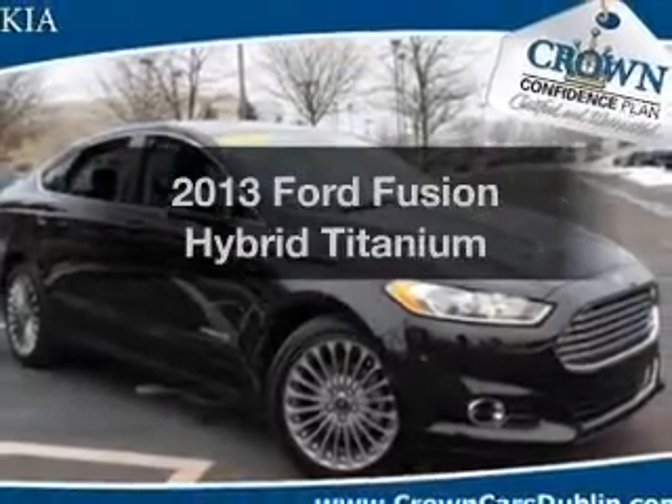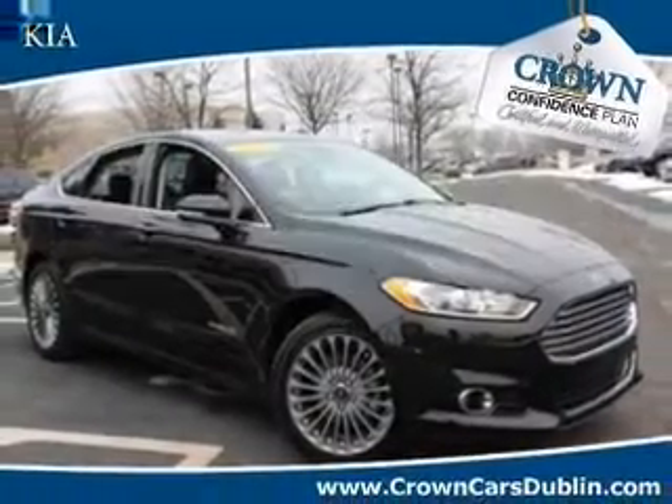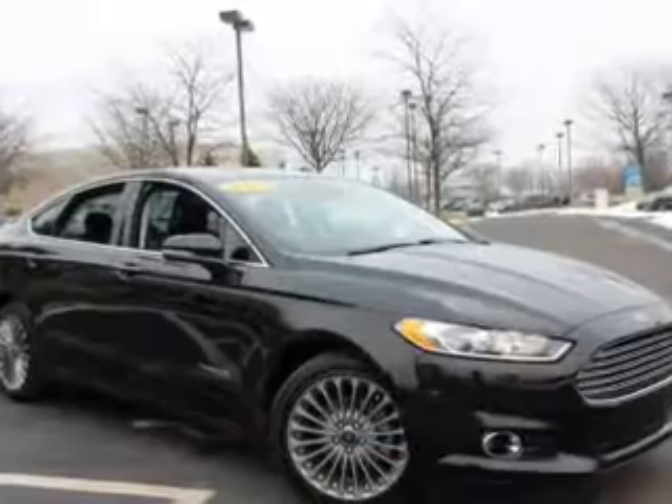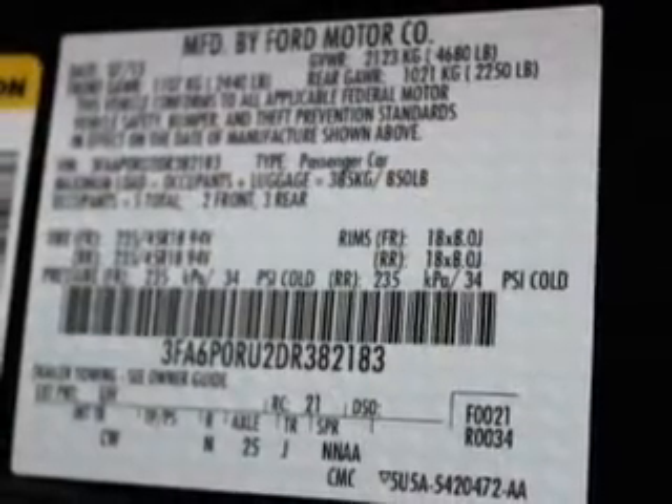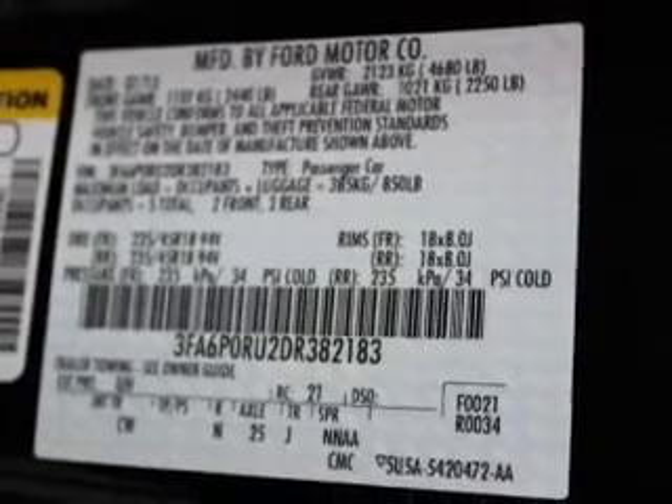Presenting the 2013 Ford Fusion Hybrid — everything you need under one roof with this great vehicle. With an efficient four-cylinder engine, the powertrain includes front wheel drive that responds smoothly to its automatic transmission.